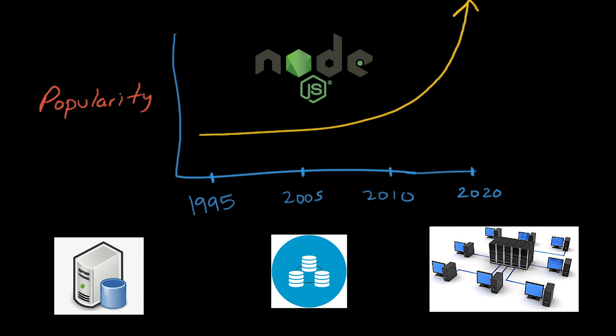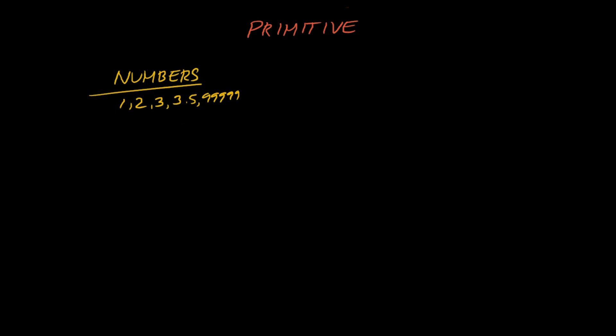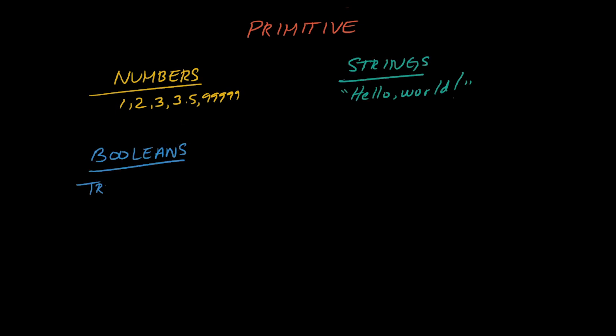So that's what JavaScript is and how it came to be. Now let's talk fundamentals. In order to get started with JavaScript, you need to have a grasp on the language's structure. The most basic building blocks of any programming language are called primitives. In JavaScript, the primitives consist of numbers like 123, 3.5, 9999, strings such as hello world, and booleans, which are true and false values.